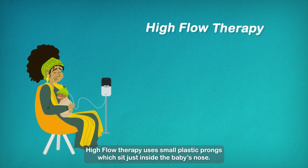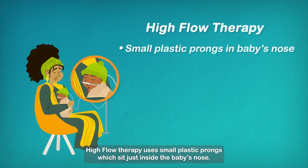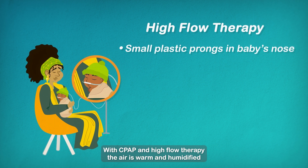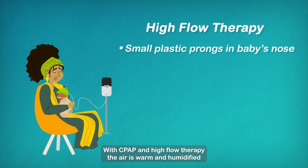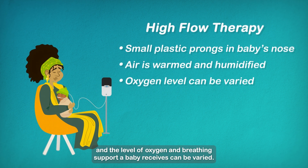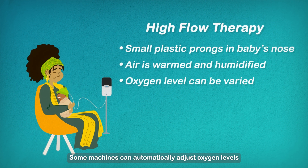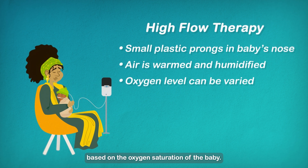High Flow Therapy uses small plastic prongs which sit just inside the baby's nose. With CPAP and High Flow Therapy, the air is warm and humidified and the level of oxygen and breathing support a baby receives can be varied. This might be done by the baby's nurse, or some machines can automatically adjust oxygen levels based on the oxygen saturation of the baby.